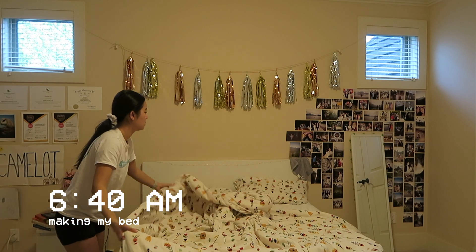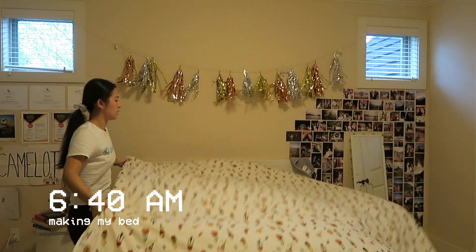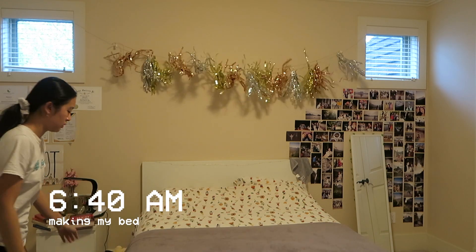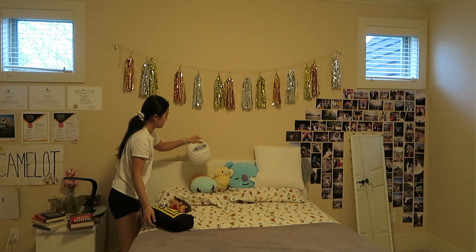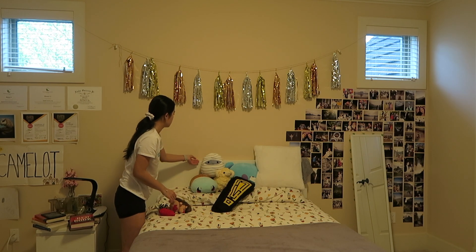After I finish up in the bathroom, I go and make my bed. I think I've read in like a bajillion places that making your bed is the keystone habit to increasing productivity in your day. I totally agree, and making my bed has been such an important habit for me just to get my day started and to also make sure I don't go back into bed during the day.